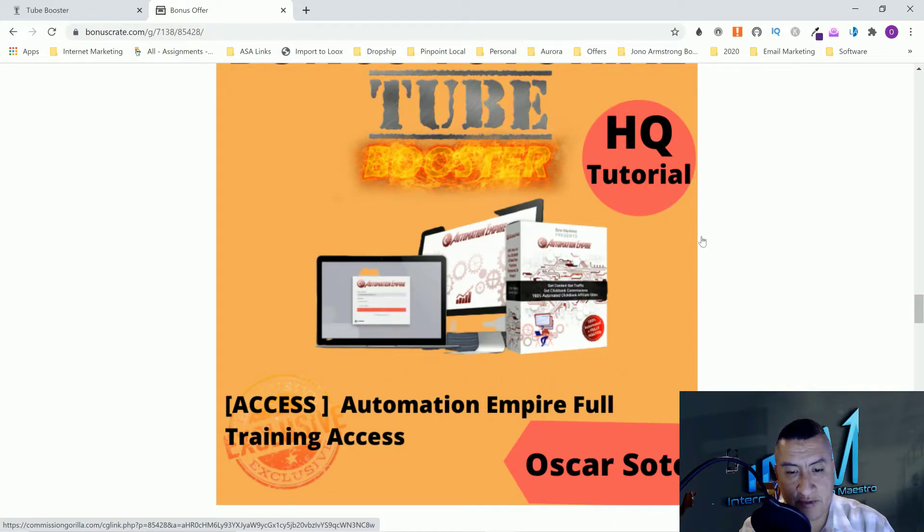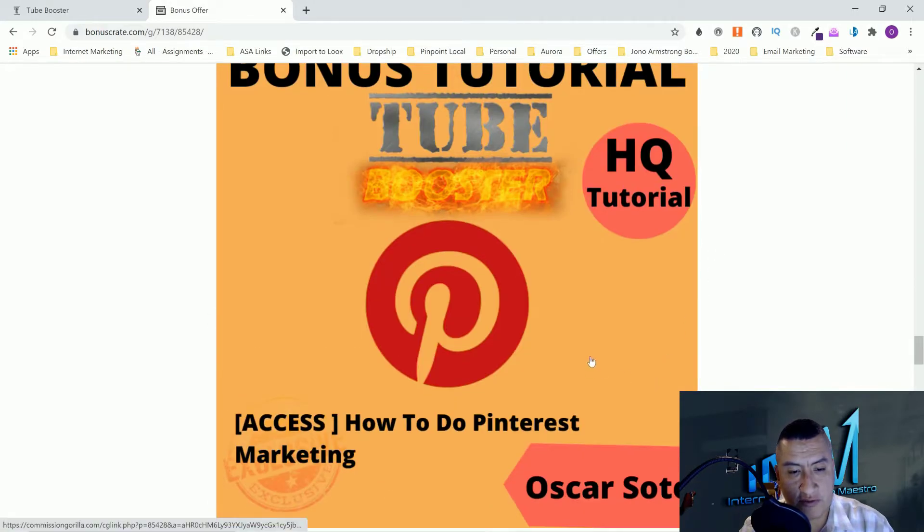Bonus number three: I'm going to give you access to how to do Pinterest marketing. Pinterest is a great place to do marketing — there's a lot of niches in there, like authors, internet marketers, dog lovers. You can post your articles from your website or your videos and send that traffic back to your affiliate sites.